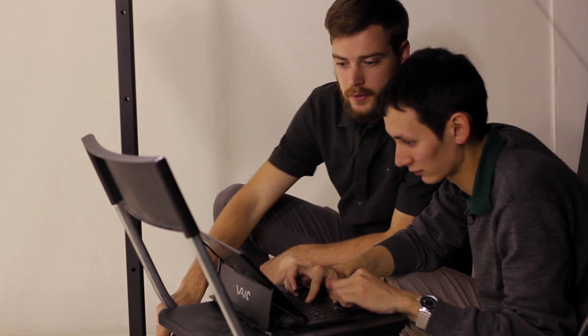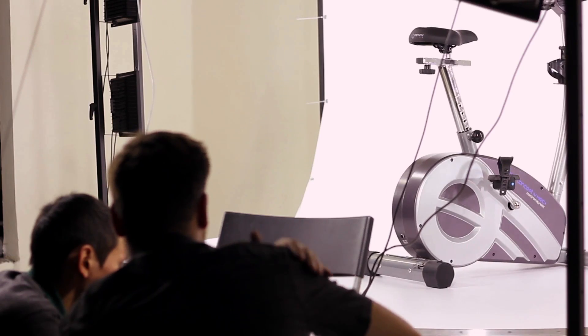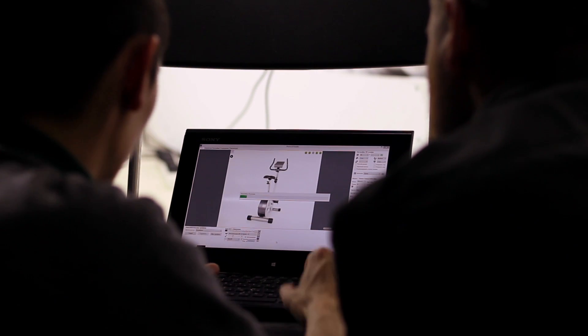The turntable platform and all cameras are connected to a single notebook. Photo sessions are controlled by a special 3D Photo Studio program, which is installed on the computer. The software allows adjusting all the settings of the camera, choosing the amount of shots that will be taken during the session, previewing the images in a live-view mode, as well as saving the animation for online viewing.